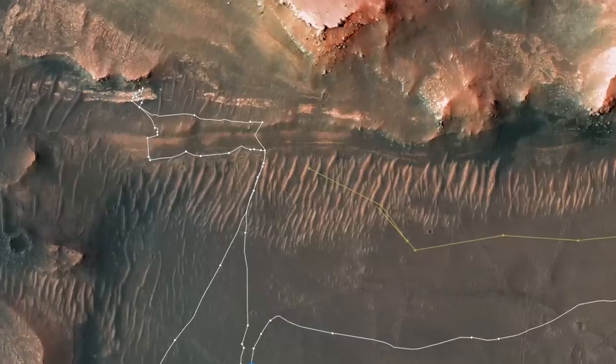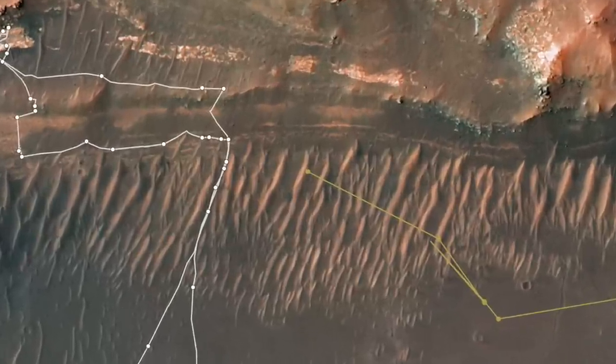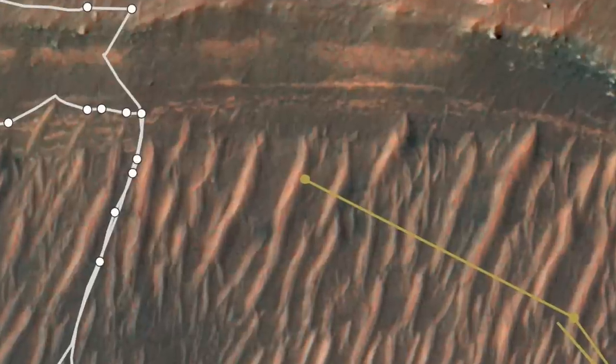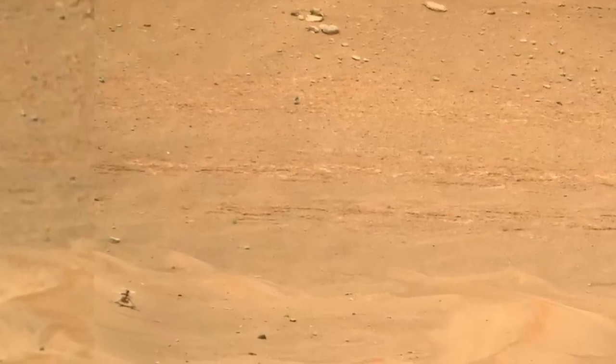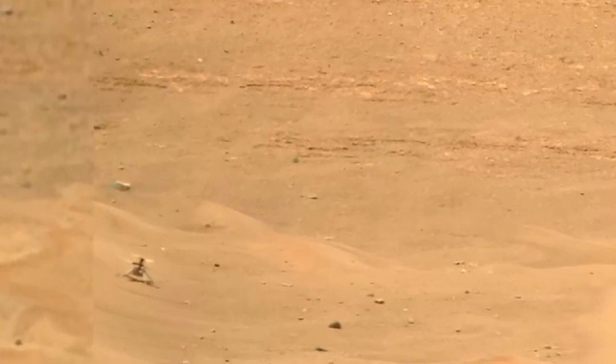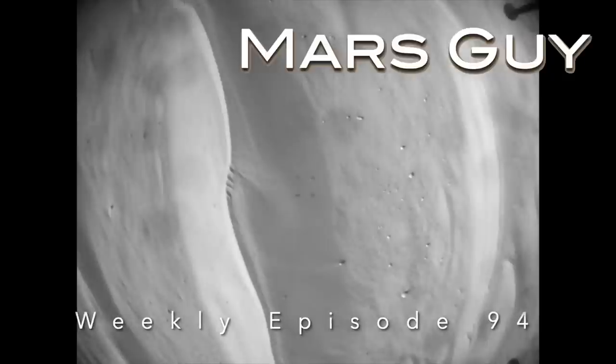After choosing to land on a big sand ripple, Ingenuity faced a dicey takeoff from a notably sloped surface without help from a sensor needed to tell it which way is up. Check out how the little helicopter responded on this episode of Mars Guy.